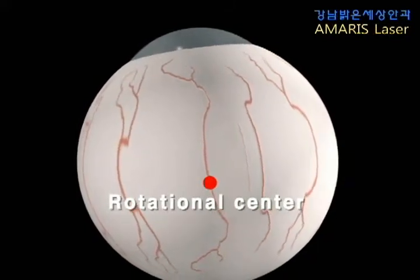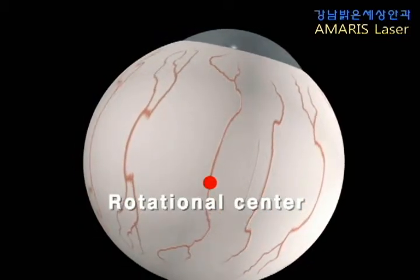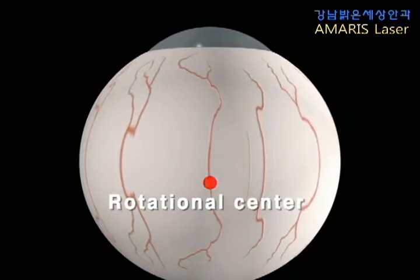In a process new to refractive surgery, the Schwint Amaris eye tracker balances all those eye-rolling displacements in the third and fourth dimension.